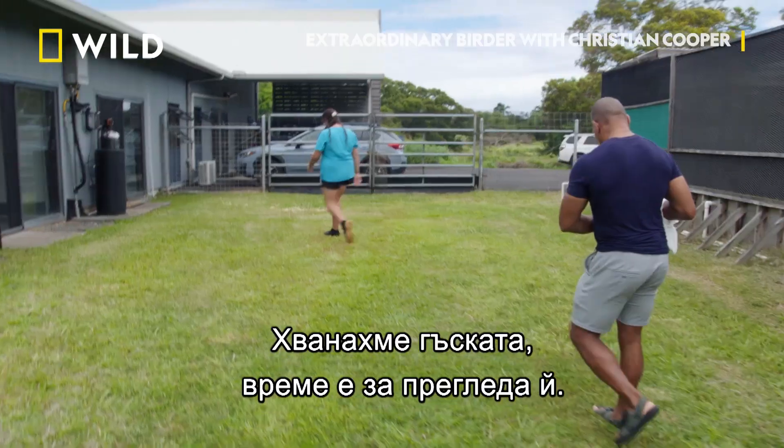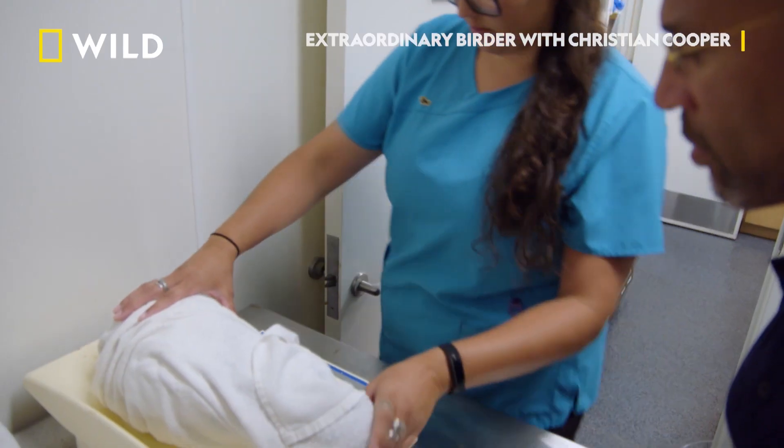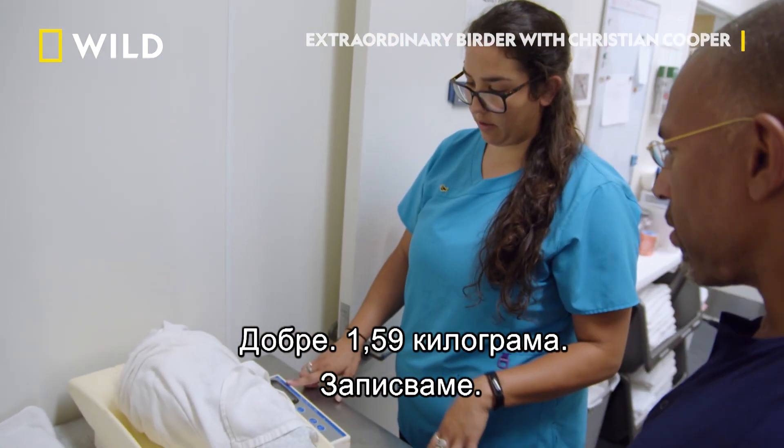Now that we've got our goose, it's time for her health checkup. Put her on the scale — she is 1.59 kilograms. So we're going to make a note on that.